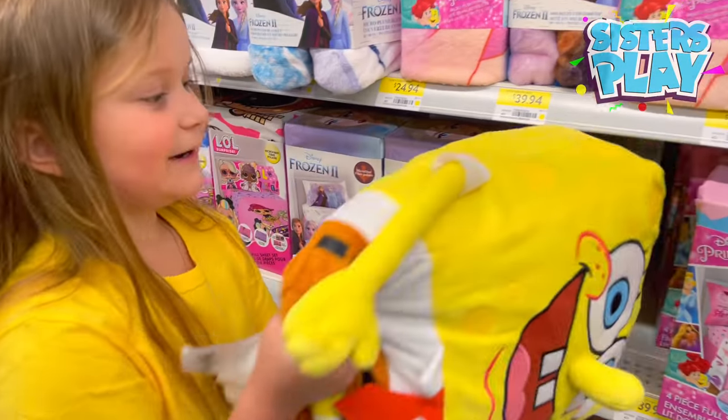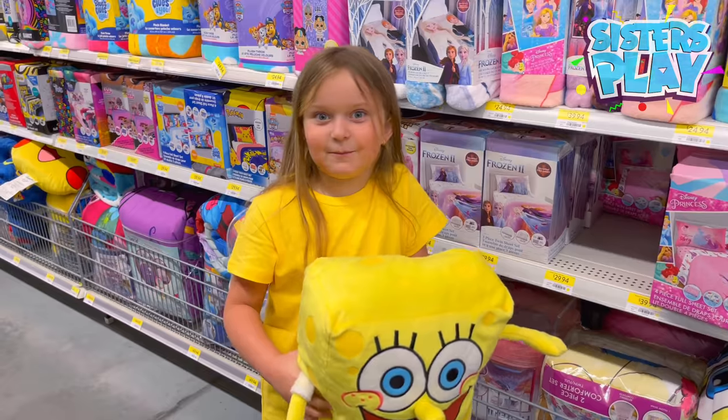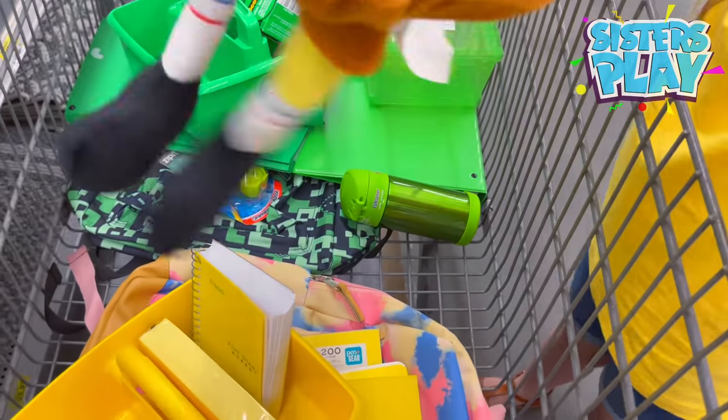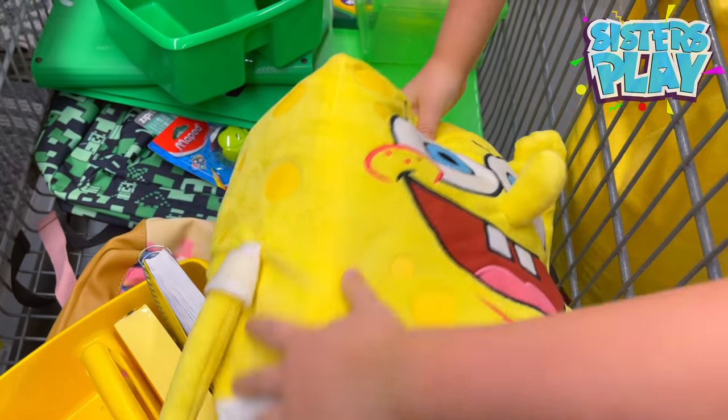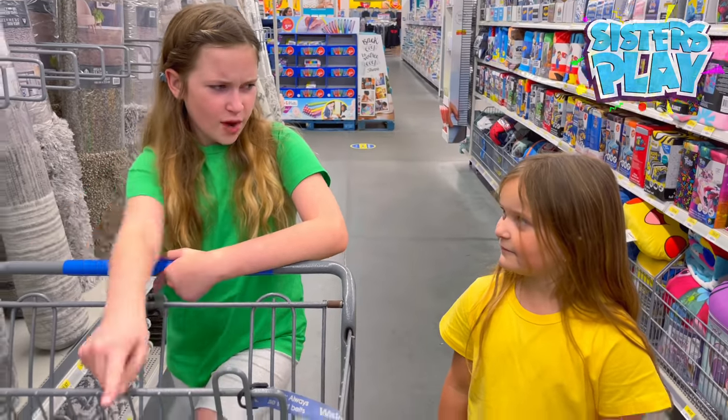This is a SpongeBob pillow — it's not really a school supply, but I'll take it. You can sleep, SpongeBob! Bye Melanie — what is that?